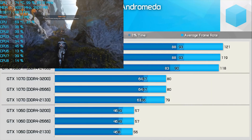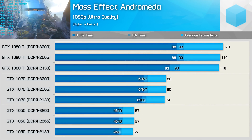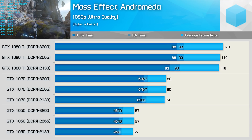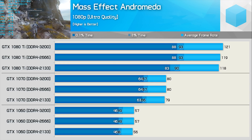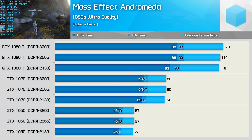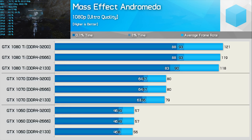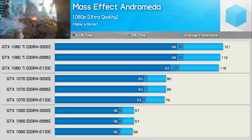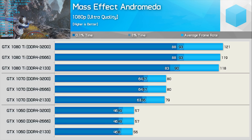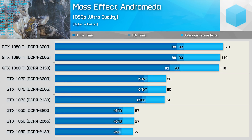Mass Effect Andromeda is primarily a GPU-bound game, and we find this when testing with the GTX 1080 Ti. That said, the upgrade from DDR4-2133 to 2666 did boost the minimum — the 0.1% result — by 6%, so that's a reasonable gain. However, when you retest with the GTX 1070, we see no such gains. Just one FPS separates the fastest configuration from the slowest, and that's margin-of-error territory. The same is true when using the GTX 1060 — memory frequency has no noticeable impact on performance at all.